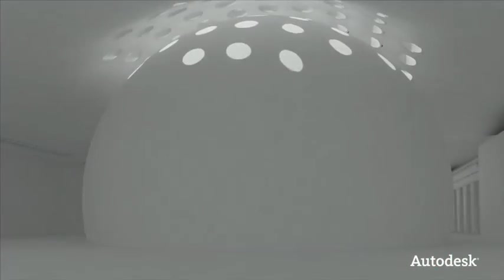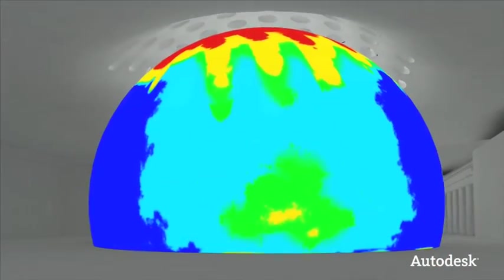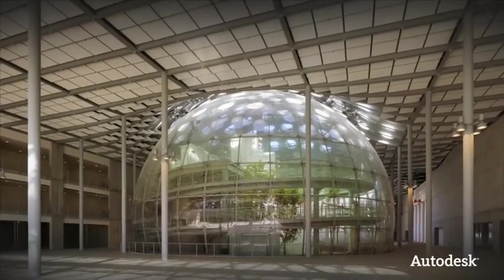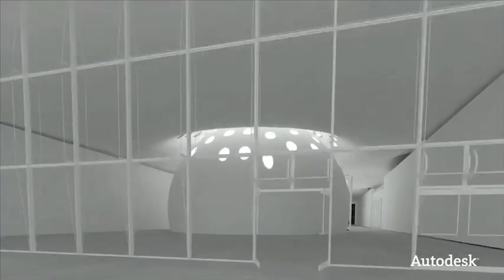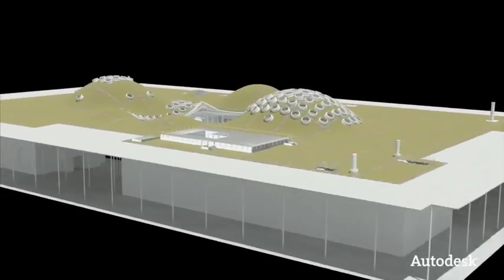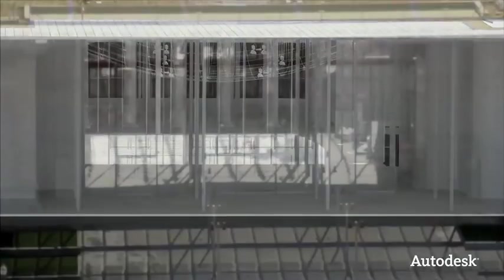Extensive studies determined the critical placement of the skylights, allowing just the right amount of natural sunlight to reach the rainforest and coral reef. Because they were able to experience their project before it was built, this impressive structure is now the greenest museum on the planet.